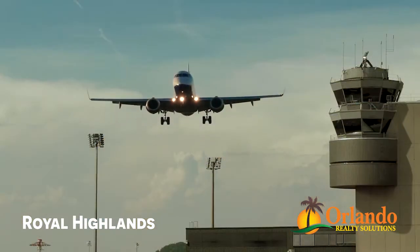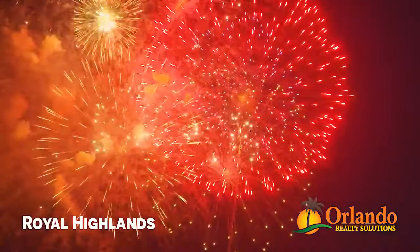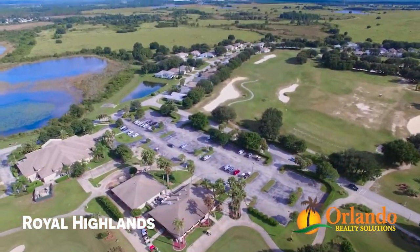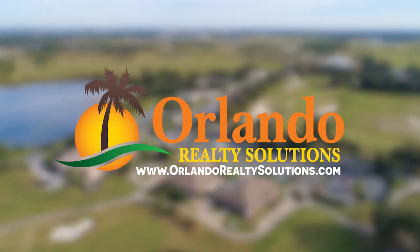The community is within one hour of Orlando's International Airport. Walt Disney World, Universal Studios and SeaWorld are within 40 minutes of this community. We look forward to showing you all that Royal Highlands has to offer. Visit www.OrlandoRealtySolutions.com for more information.